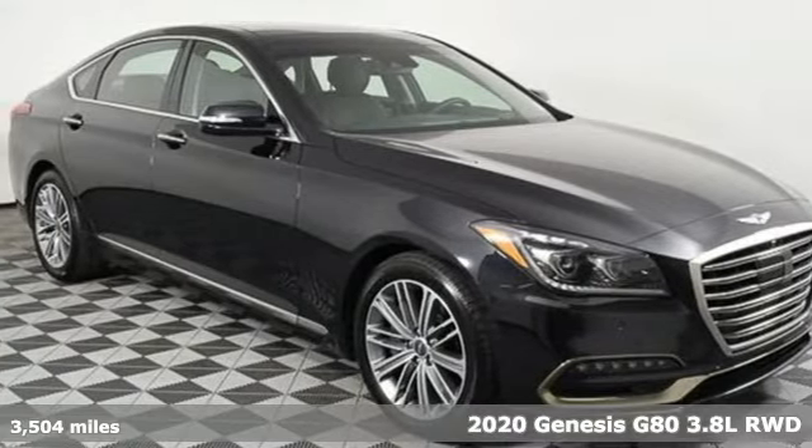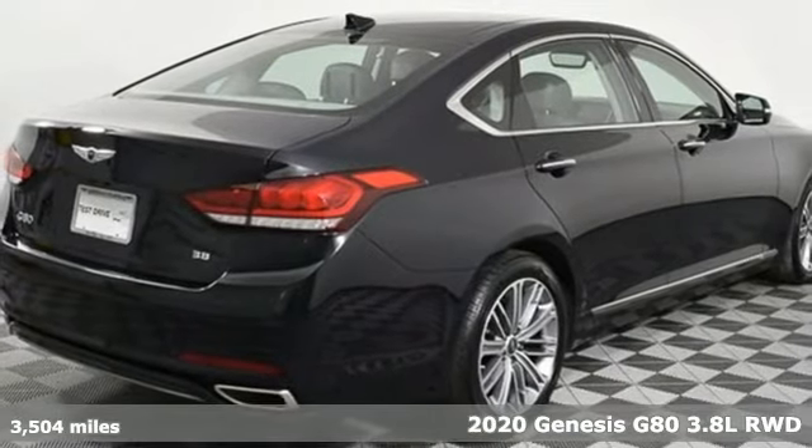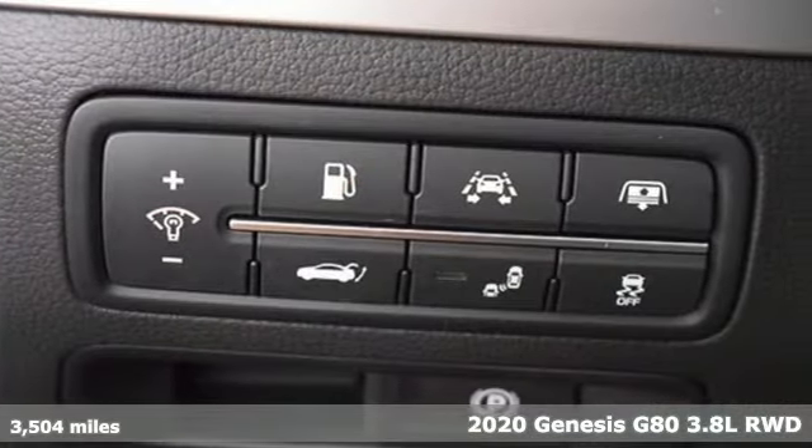Here's a 2020 Genesis G80. It's an evolution in luxury, engaging the senses with its design, its performance and its first class experience.